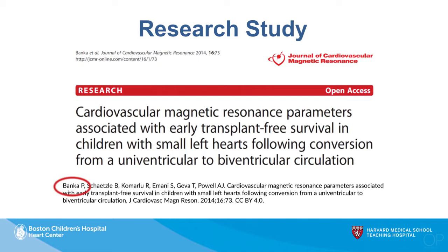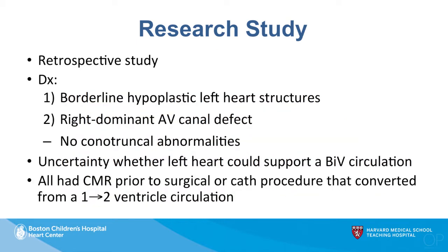I want to highlight the work of first author and colleague Dr. Pooja Vanka. This was a retrospective study with two anatomic patient groups: those with borderline left heart structures, and those with a right dominant atrioventricular canal defect. Patients with conal truncal abnormalities such as transposition of the great arteries or double outlet right ventricle were excluded. All patients had some uncertainty among the care team about whether the left heart could support biventricular circulation, and all had a CMR prior to the surgical or catheterization procedure converting them from one-ventricle to two-ventricle circulation.